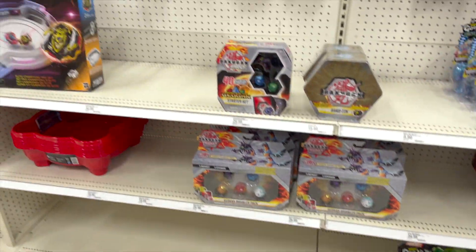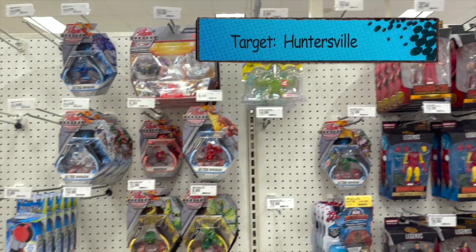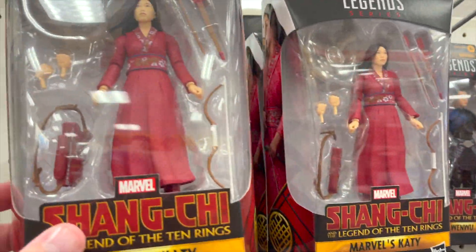We're headed over to Target to start out. As far as what we're hunting, there's not a ton out right now. I know the Revelation stuff has started hitting — we found the Skele-God last week, I wasn't really interested in that one, but I am interested in the Battle Cat, the He-Man, the Skeletor, and maybe Evil-Lyn. Not 100% sure if I'm going to go that deep or just get the two mains and their cats. Let's go ahead and get started in our first Target.